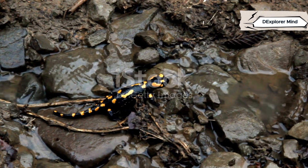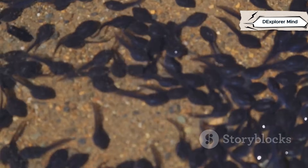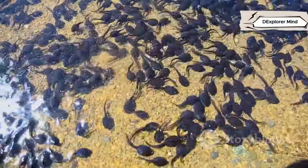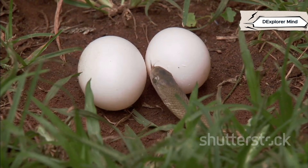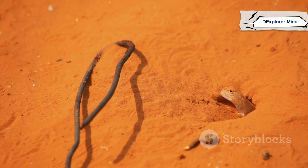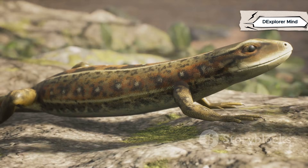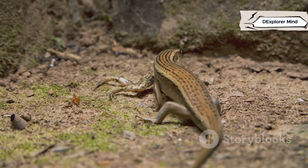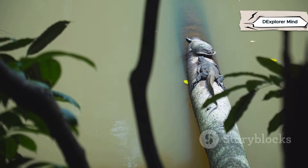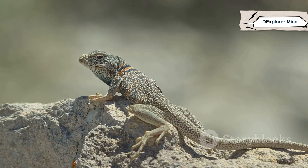Salamanders and lizards reproduce in very different ways. Salamanders lay soft, jelly-like eggs in water or damp places. Their young hatch as aquatic larvae with gills, living in water before transforming into land dwellers. This double life is the hallmark of amphibians. Lizards lay tough, shelled eggs on land, often buried in sand or soil. Baby lizards hatch as miniature adults — no larval stage, no need for water. Some lizards even give birth to live young. Salamanders' life cycle is tied to water; lizards' is all about independence on land.